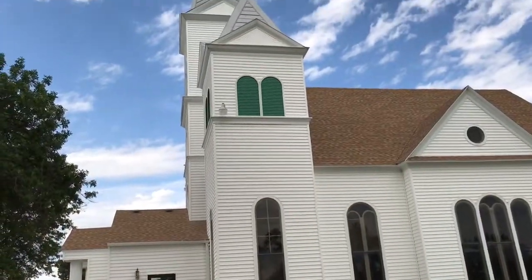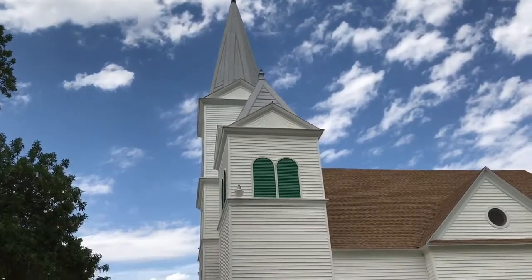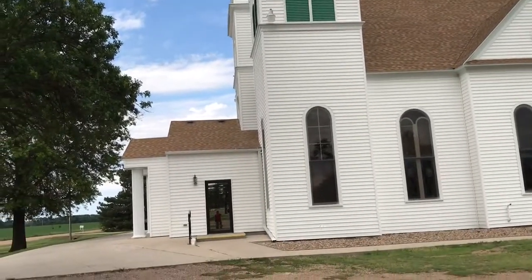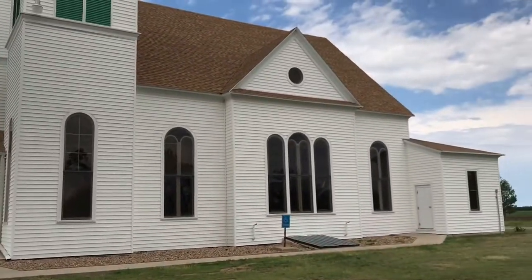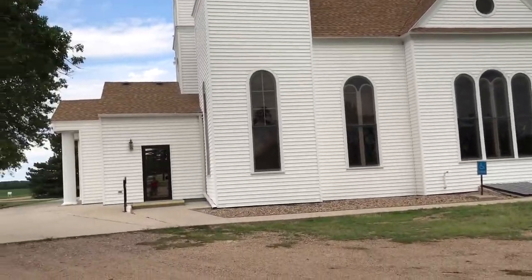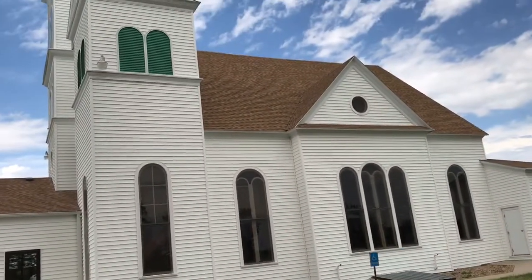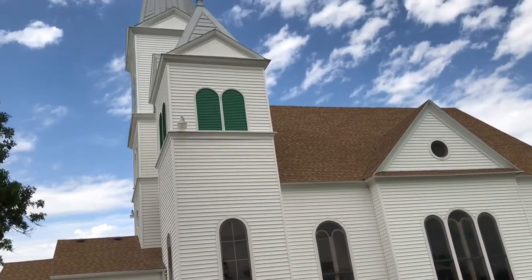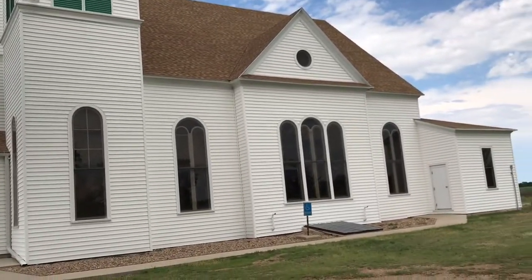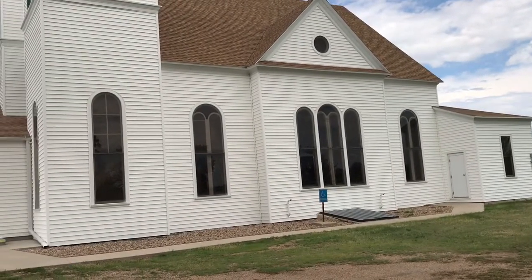Well guys, this is it. All that's left of a community of German immigrants that used to be here is this beautiful old church. I don't know if I'm going to be able to go inside or not. It's a Lutheran church, and we are in Lutheran country — and I'm Lutheran. Let's see what we can find out.